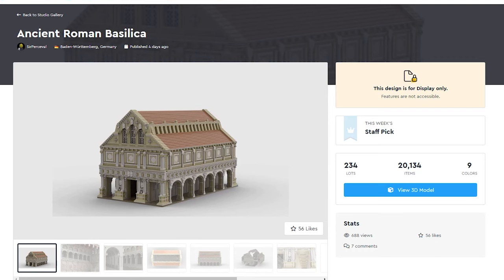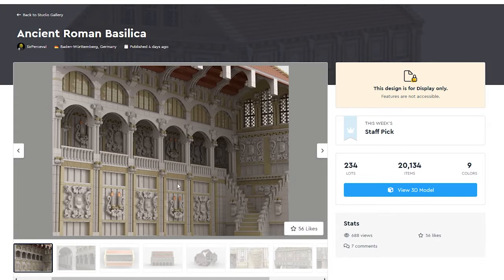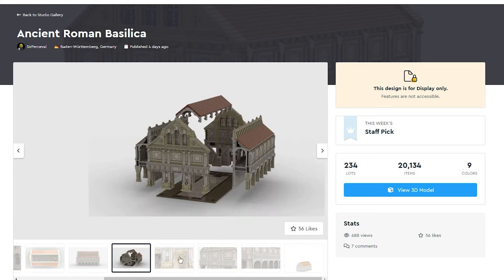This Ancient Roman Basilica by user Sir Percival is awesome. Not only did they include a lot of photos, but you could really see the intricate detail on this building, and I love to see stuff like this. The user will make instructions available on Rebrickable for those interested. Just looking at this, it is magnificent. I would say this is well beyond the detail that LEGO does, to the point that this is just next level. Looking at these photos, I would assume this is a scaled model and forget the fact that it uses standard LEGO size bricks.